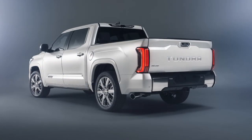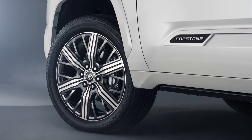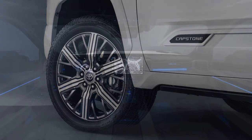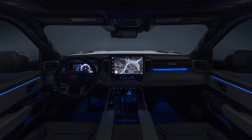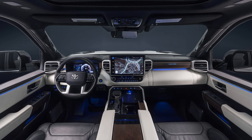The towing technology package is standard on Capstone, and it includes trailer-back guidance, which aids in overall trailer maneuvering, as well as the straight-path-assist feature, which ensures your truck and trailer back up in a straight line. The available 360-degree cameras improve visibility in difficult-to-see areas around the truck and trailer. When combined with Toyota's integrated trailer brake controller, the blind-spot monitor can detect blind spots not only on the truck, but also on the trailer.